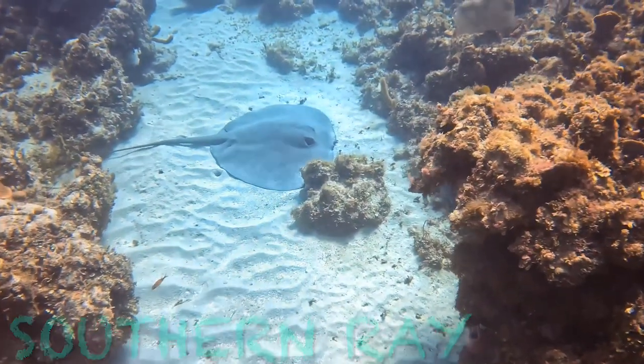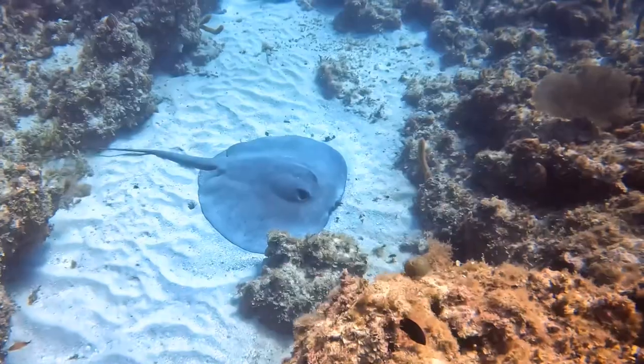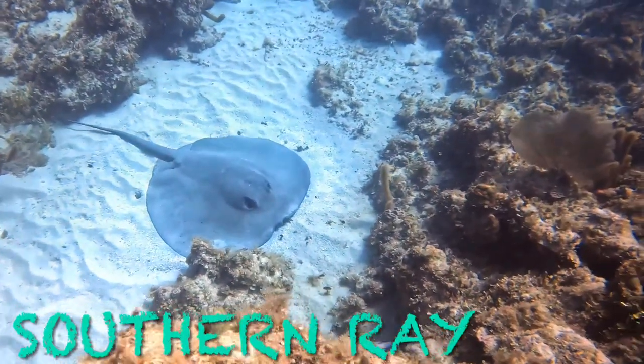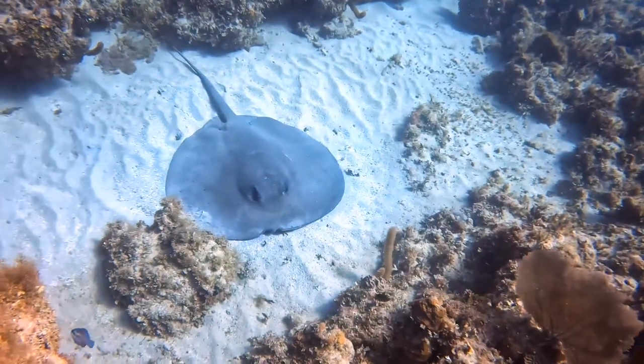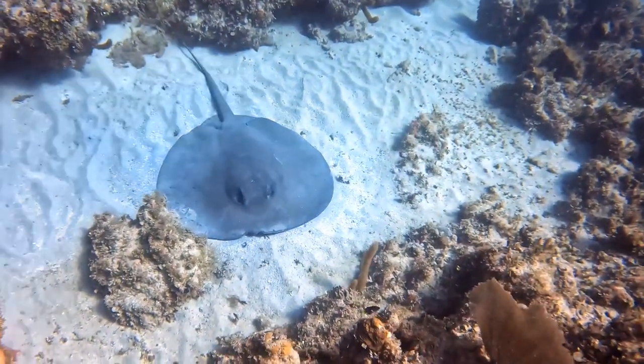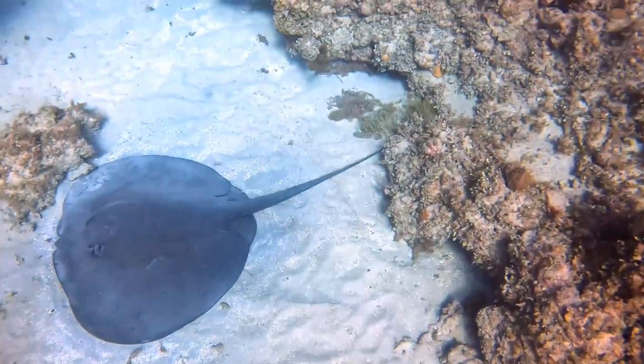Stingray. Like a living metal detector, the stingray uses its electro sensor system to find worms and clams buried in the sand. The stingray has a sharp barb at the base of their tail, but they don't use it unless being threatened.